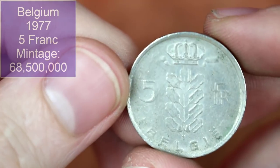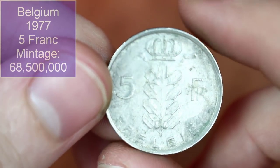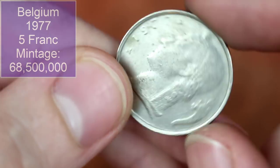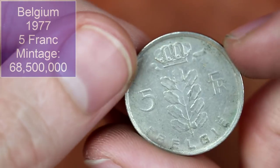We've got Belgian five francs — obviously with Belgian coins you've got the French and the Dutch spelling of Belgium to add a bit of variety. This is from 1977. Belgium is a country we've had a fair few coins from to be fair.